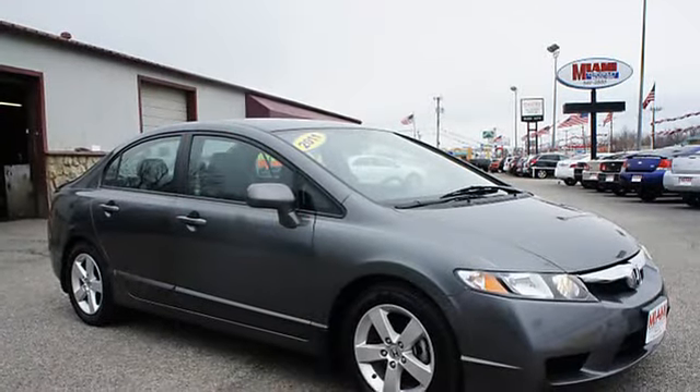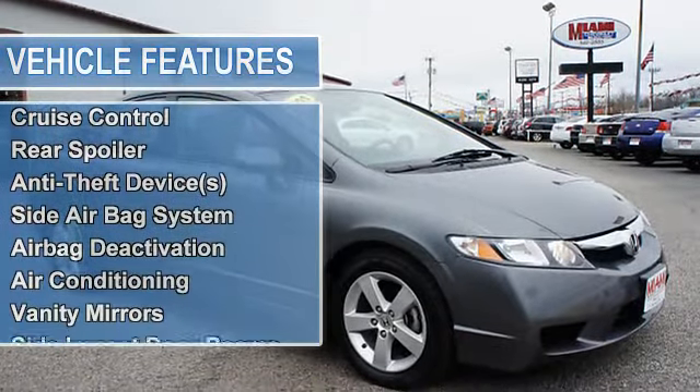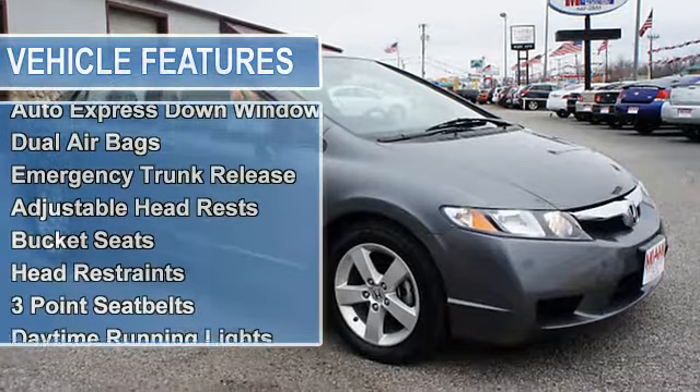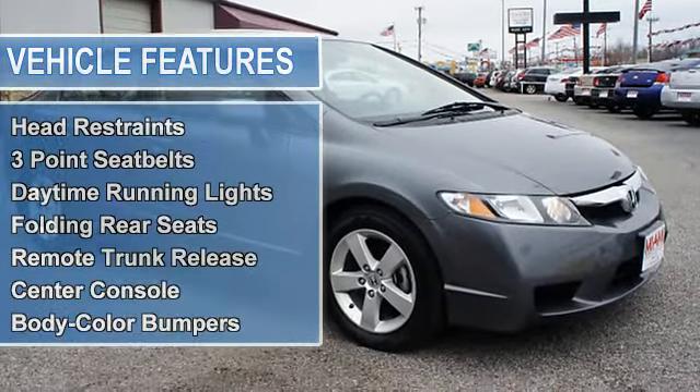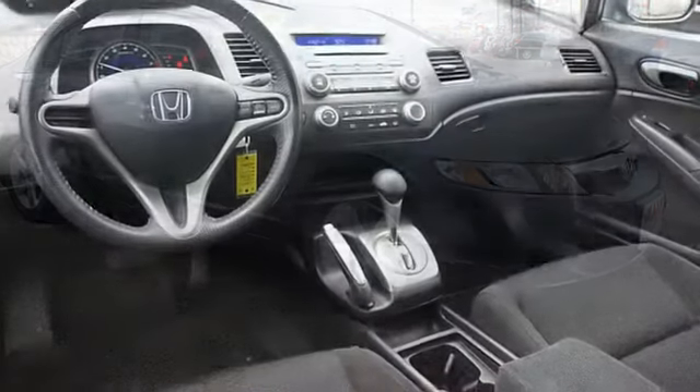Rear spoiler, anti-theft device, side airbag system, multi-function steering wheel, airbag deactivation, air conditioning, vanity mirrors, side impact door beams, tire pressure monitor, EBD electronic brake distribution, child safety locks.